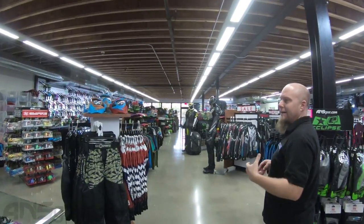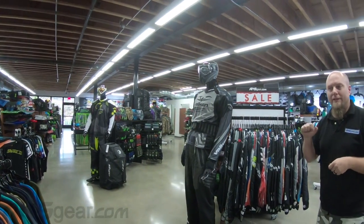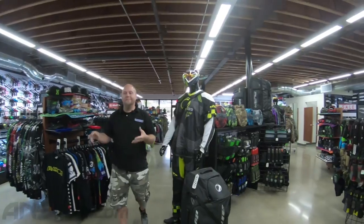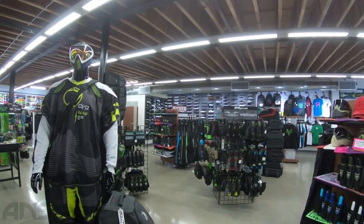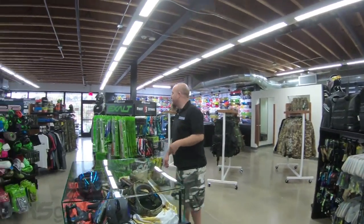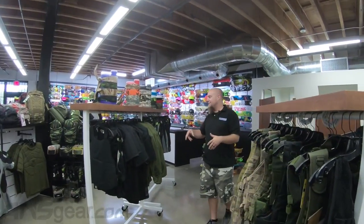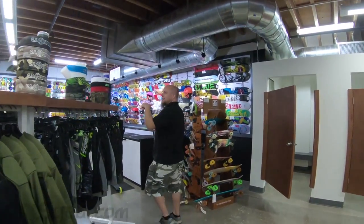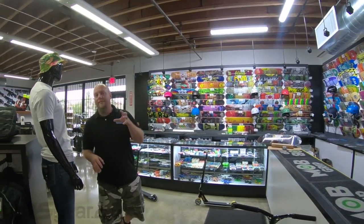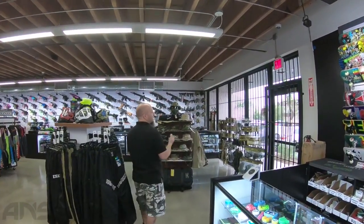Pretty much everything we have in the warehouse that you could order online, you can come in and pick up in the retail store. We've got hats, mats, pads, jerseys, bags, head wraps, little displays of guns, m2s, barrel swabs, lanyards. For scenario-style stuff, we've got vests and chest protectors. This is also the location for Skate America, so we do sell skate stuff here as well — you can find that at skateamerica.com.